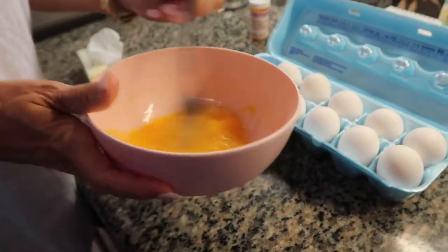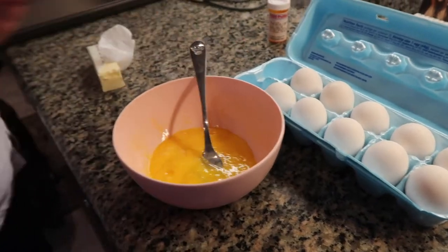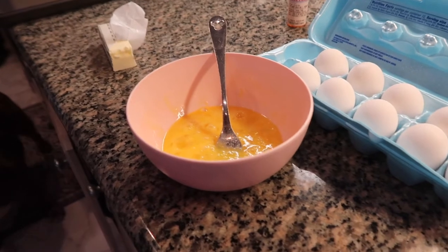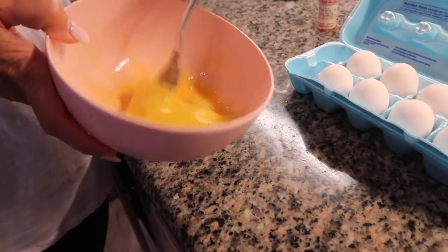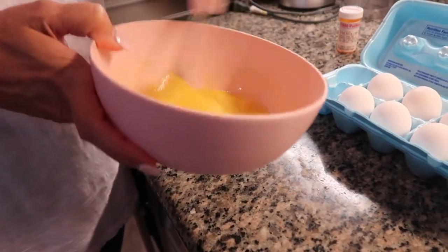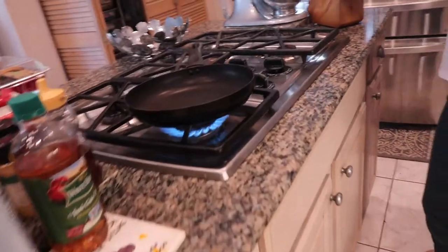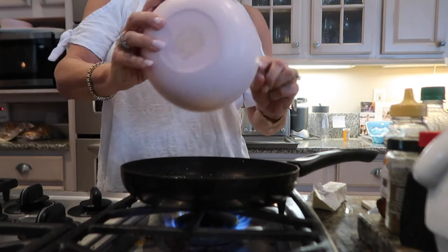So if you just crack them into the pan then you'd make like sunny side up eggs - you don't want to do that. Add a little bit of salt, a little bit of pepper - always salt and pepper. Some people put milk in their eggs, I do not, I never have. Then you just whip them up really, really good so they're all combined. Then you're gonna take butter - always use real butter, not a substitute - and pour them in.